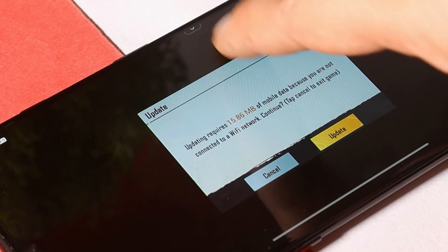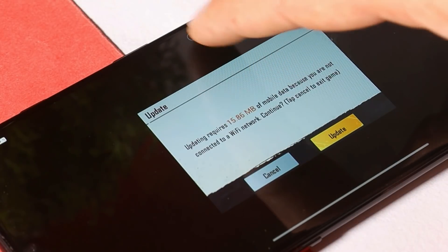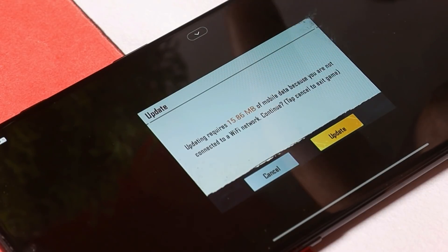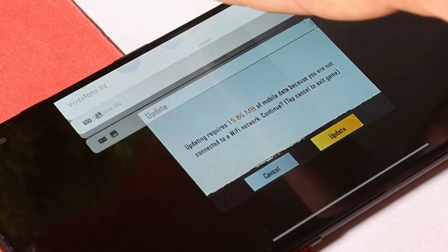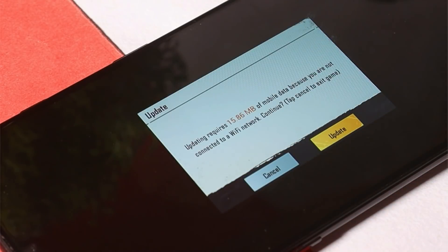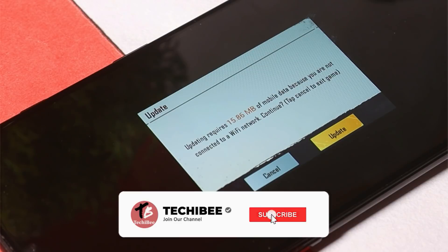Mistouch prevention is a handy feature if you are into gaming — it won't allow the status bar to pop up directly. As you can see, there's a small dropdown, and until you tap that dropdown you won't be able to access the notification panel. We have also made a dedicated video on this gaming toolbox; if you haven't checked it out, I'll leave that video link in the description below.